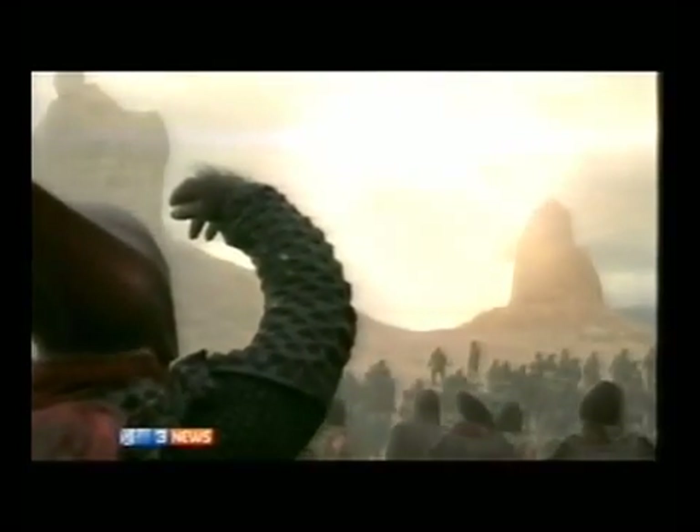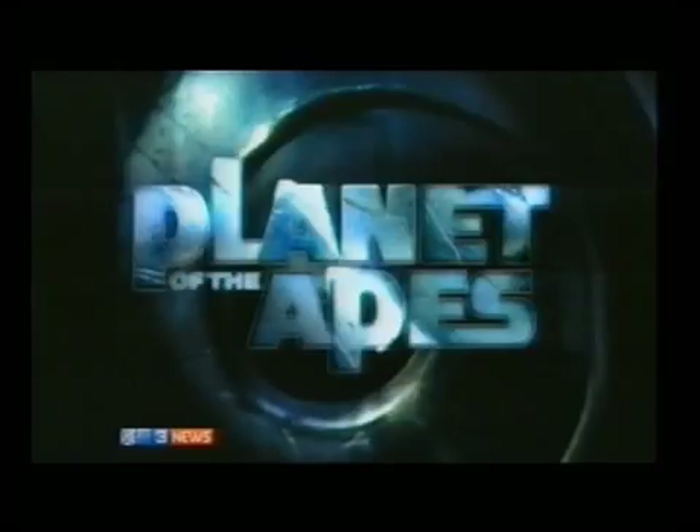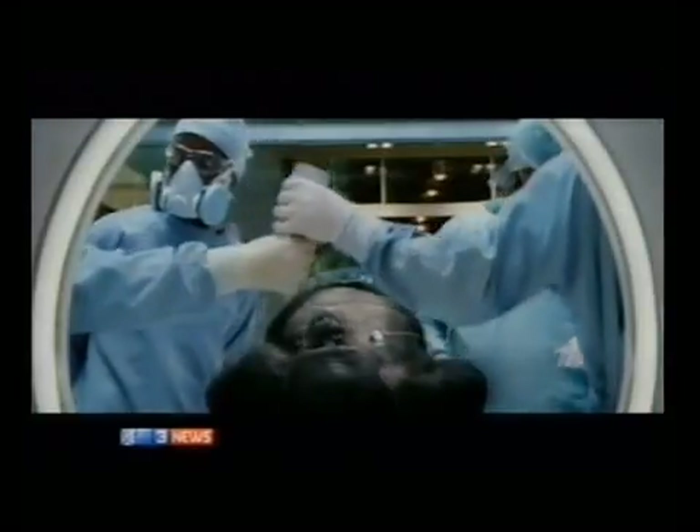After a terrible Tim Burton remake, the Planet of the Apes franchise was meant to die. Then this year, this film came along — and audiences and critics loved it, and it all came down to believable, lovable apes.